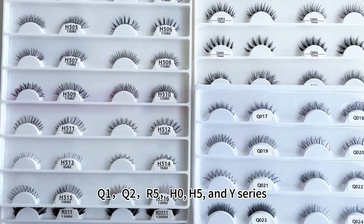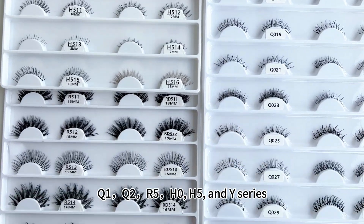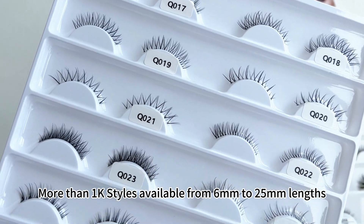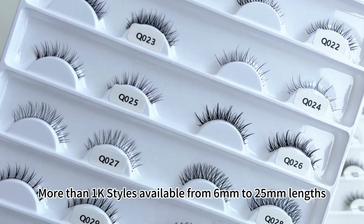Q2, R5, H0, H5, and Y series, more than 1000 styles available from 6mm to 25mm lengths.